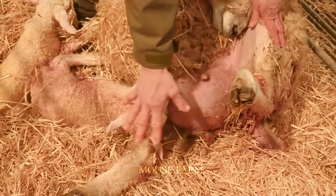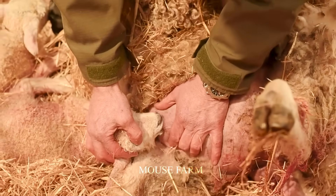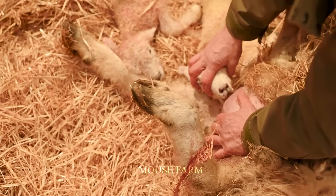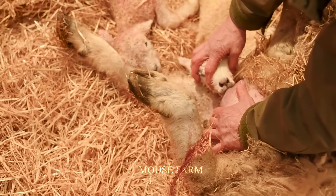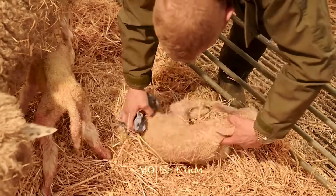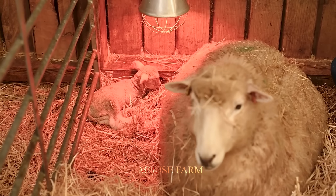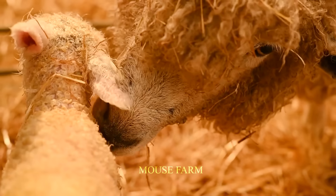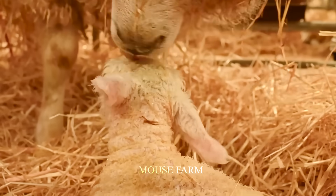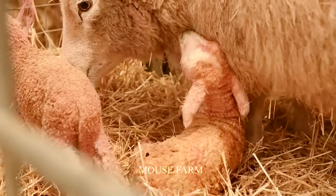Lambs are born and cared for with their mothers on the farm until weaned, usually around two to three months of age. During this time, they are breastfed and provided with additional food such as fresh grass and dry straw, creating a cozy and safe environment to grow.